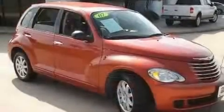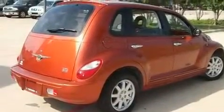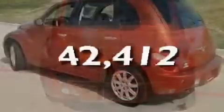Its top features include a rear window defroster, a keyless entry system, a CD player, a rear spoiler, a security system, front multi-stage airbags, rear seat child-proof door locks, and this vehicle has fewer than 43,000 miles on the odometer.